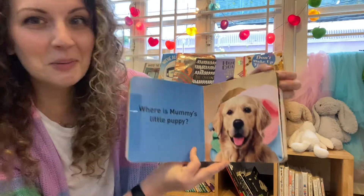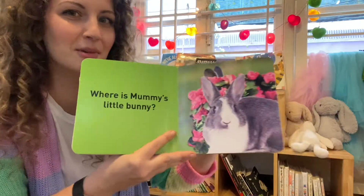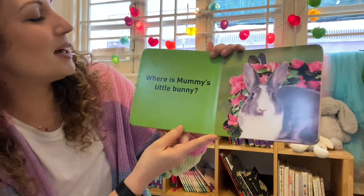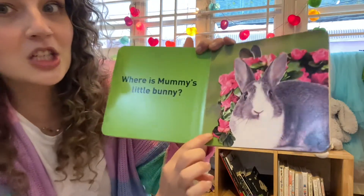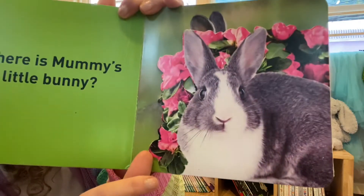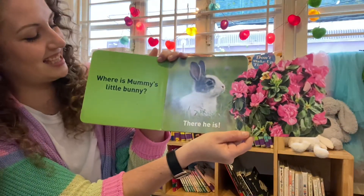What animal will be next? Oh, I've got some of these animals right here. Here's our bunny rabbit. Hello, bunny rabbit. Where is Mummy's little bunny? Could she be behind the pink flowers? Can you help me lift it? One, two, three! There he is — there's little bunny.